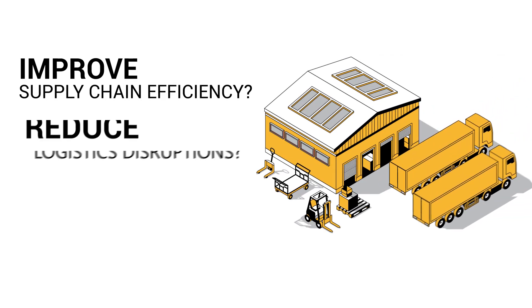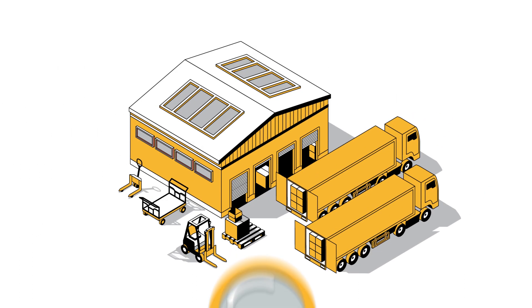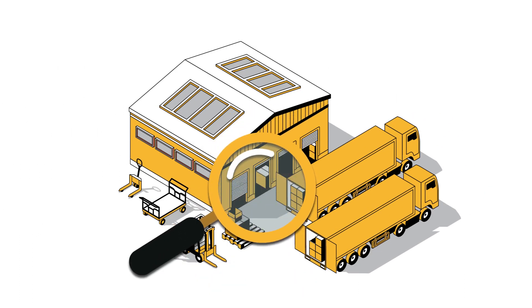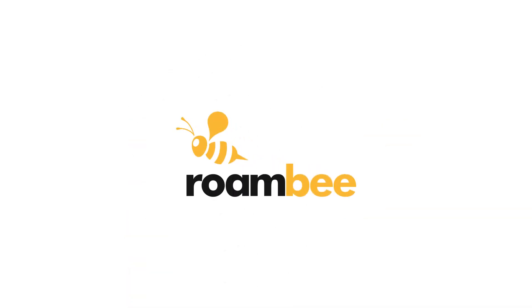Want to improve supply chain efficiencies, reduce logistics disruptions, and delight your customers? Then you need better real-time visibility of your shipments and supply chain assets. Roambee can help!